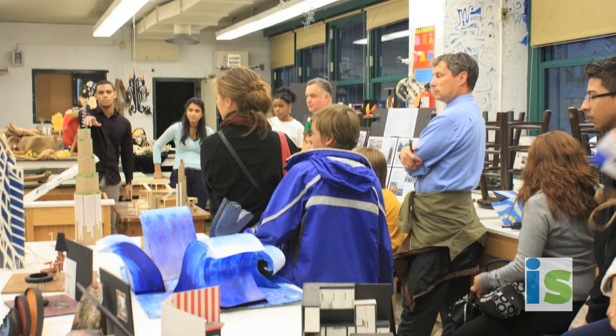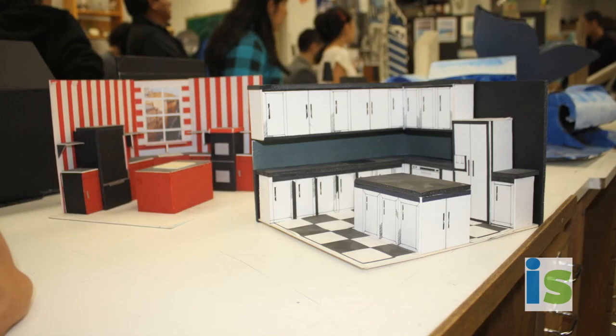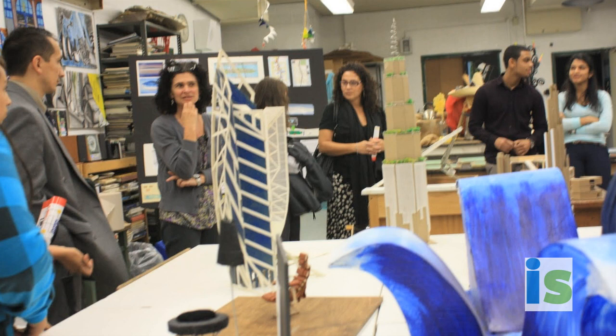I chose Career Technical Education because I knew what I wanted to do in my life. And I knew this was going to push me so much more forward than other students. It helps me get a job faster. It helps me progress in life. It's just an amazing experience, like living the real world during your high school years.